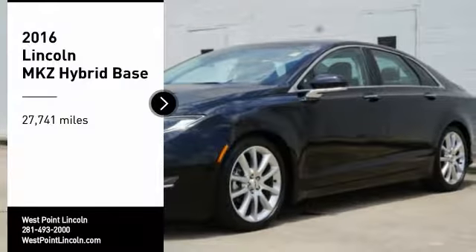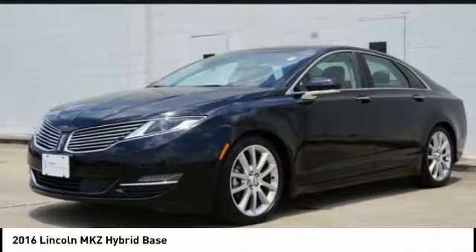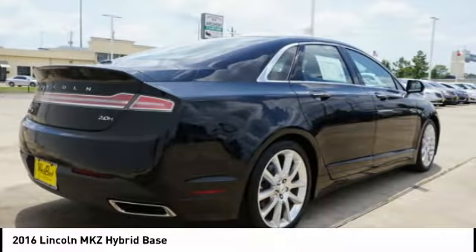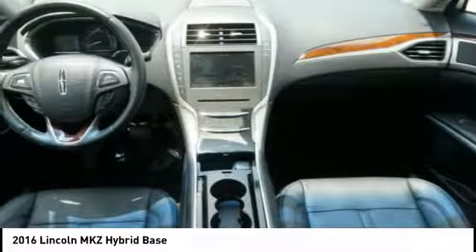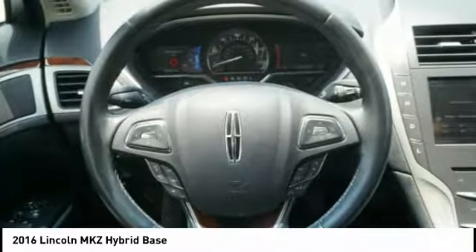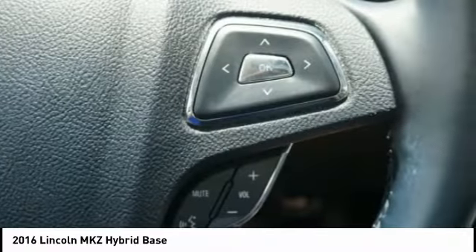We are pleased to show you the 2016 MKZ Hybrid. The Lincoln MKZ Hybrid brings together luxury and fuel efficiency. It's the most fuel-efficient luxury car in America, with an EPA-estimated 41 city miles per gallon, and integrates seamlessly with power, performance, and craftsmanship.